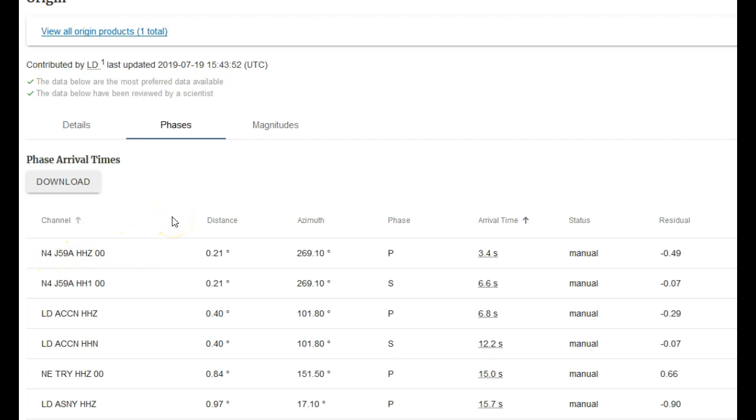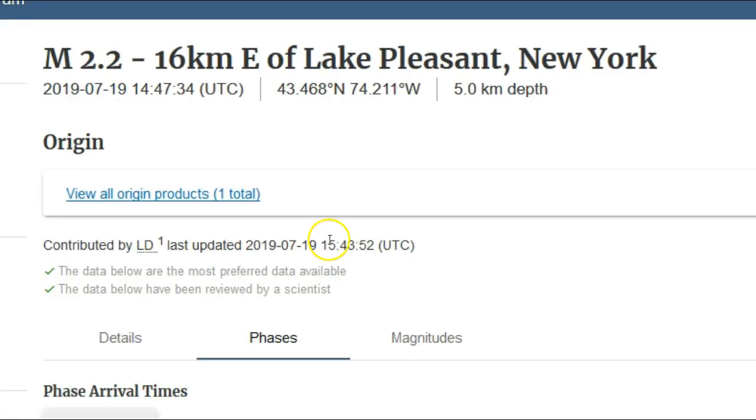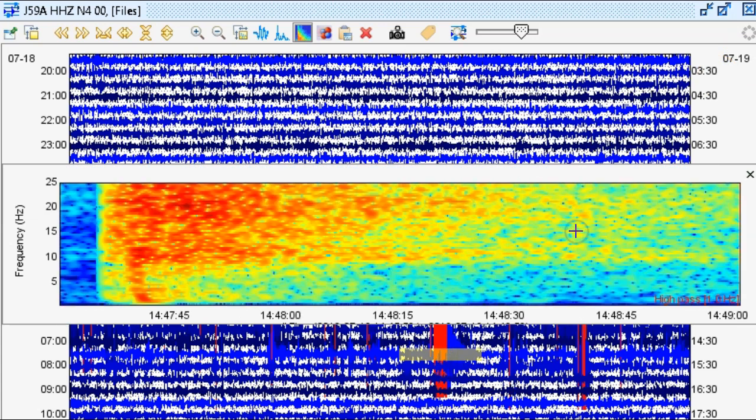Let's take a look at this in the seismic program Swarm just real quick. Here you have data obtained from J59A in the N4 network — zero-zero location code broadband vertical. Since it's a broadband vertical channel, I did add a 1 Hz high-pass filter to get rid of those pesky background micro-seisms. This 2.2 near Lake Pleasant, New York at 5 kilometers in depth occurred on July 19, 2019 at 1447.34 UTC. It took only a second or two to arrive on this station. At 1447 UTC on the 19th, we do see an earthquake right here — extremely peculiar.